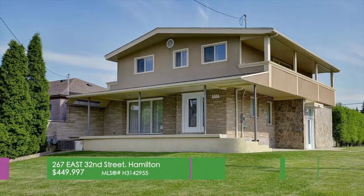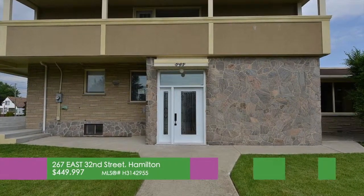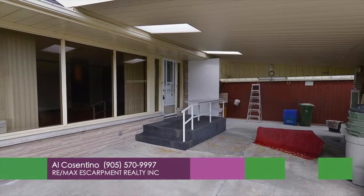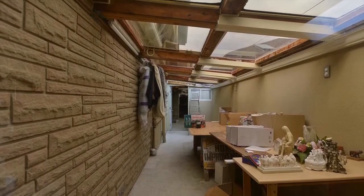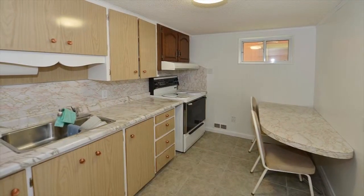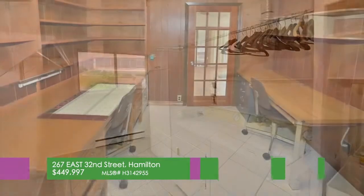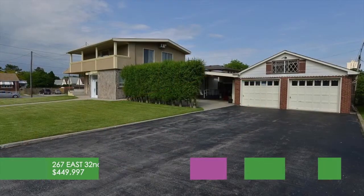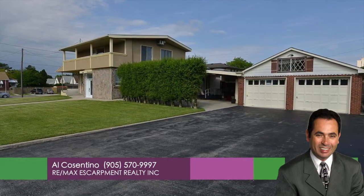Welcome to 267 East 32nd Street, also known as 848 Fennell Avenue East. This 4-bedroom, 3-bathroom home is an amazing and unique corner property. With a large carport, huge two-car garage with stained-beam structure, outside kitchen, large greenhouse — make an offer. It's perfect for residents or professional office, contractor, hobbyist, storage, or cars and materials. Lots of space to live and work. For more information, call Al Cosentino from REMAX Escarpment at 905-570-9997.